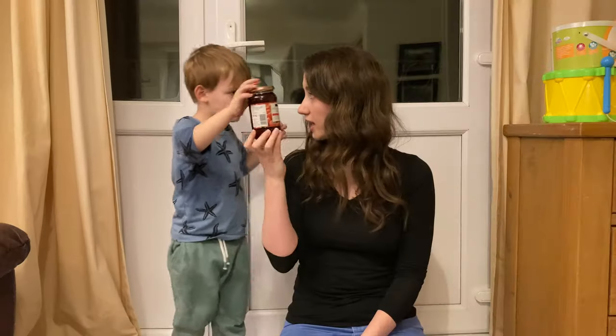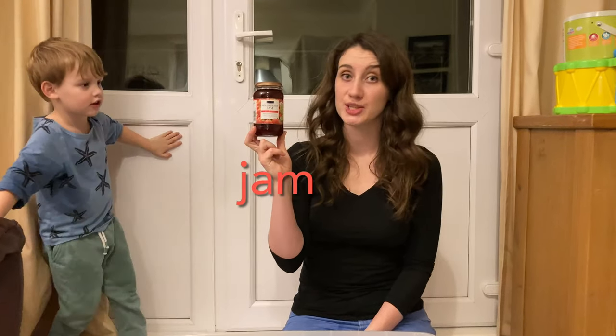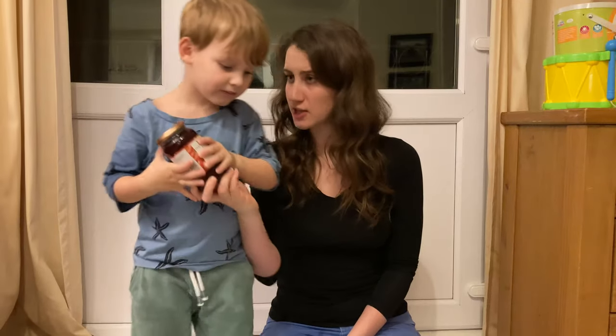What have you got? It's jam. Jam starts with the letter J. Do you think it's going to sink or float? It sinks.